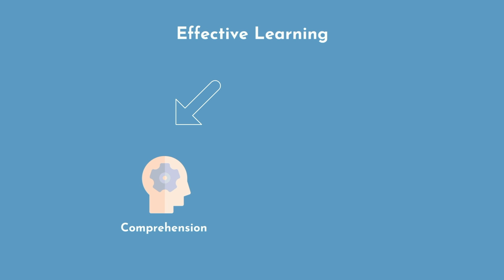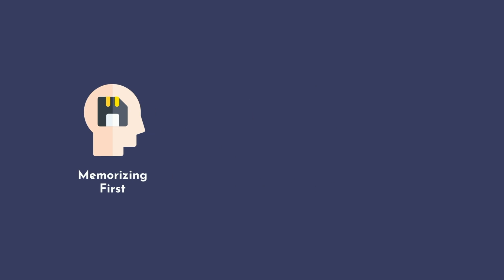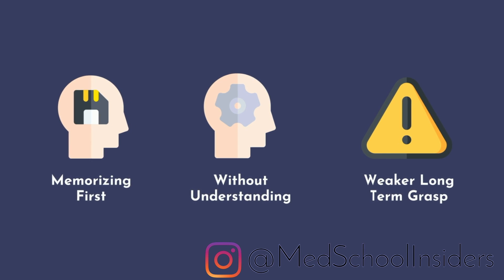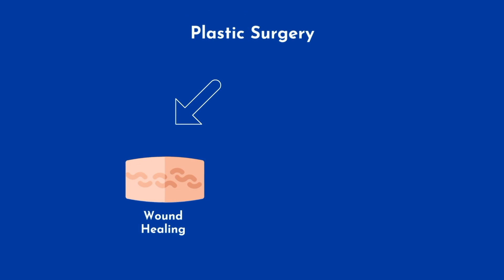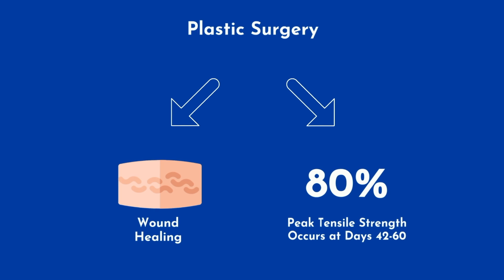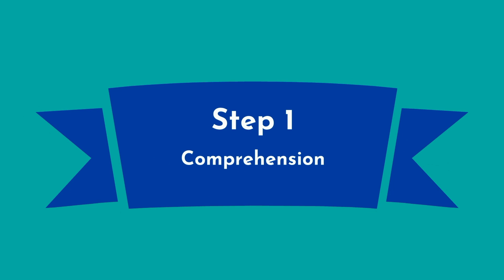Effective learning is comprised of two main elements: comprehension and memorization. It's best to first comprehend and deeply understand the information before trying to encode it to long-term memory. Memorizing first without understanding results in a weaker long-term grasp of the information. That being said, don't believe the false claims that by simply understanding information deeply, you'll never have to memorize a fact again. No matter how deeply you understand wound healing in the context of plastic surgery, you still have to memorize that peak tensile strength across a wound occurs at days 42–60 with a magnitude of 80% of the original strength. And yes, you will be pimped on that in the operating room multiple times.